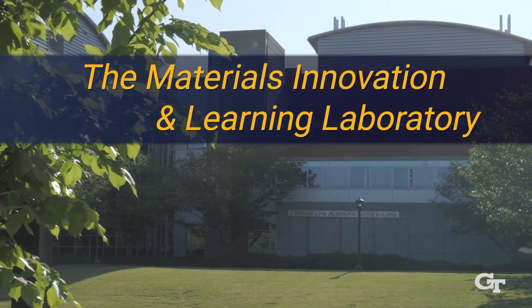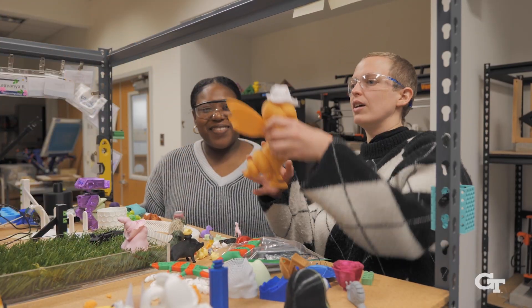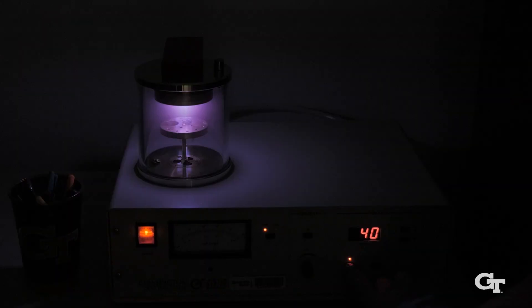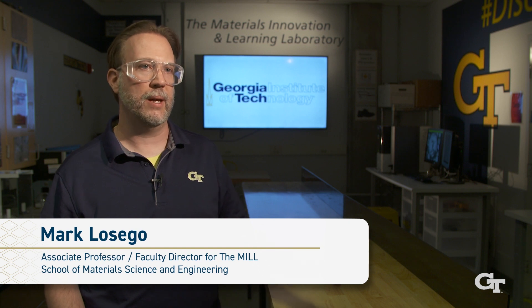The Materials Innovation and Learning Laboratory, or the MILL at Georgia Tech, is the world's first open-access student-run make-and-measure space for material science and engineering. In the MILL, students have access to state-of-the-art equipment that they'll find commonly in the discipline, in scientific labs, and industry labs.